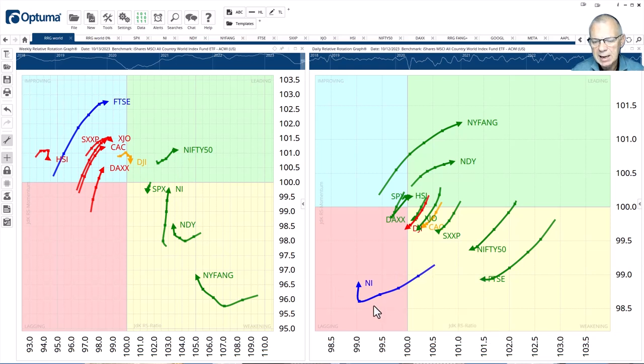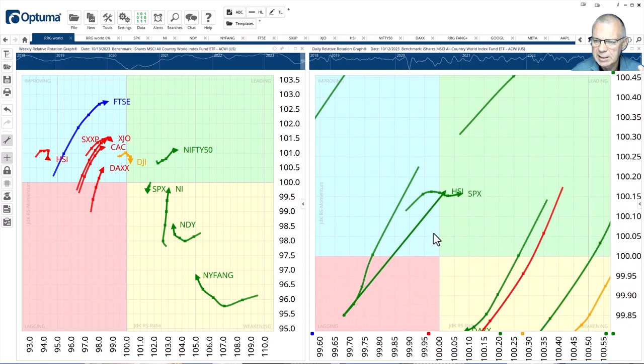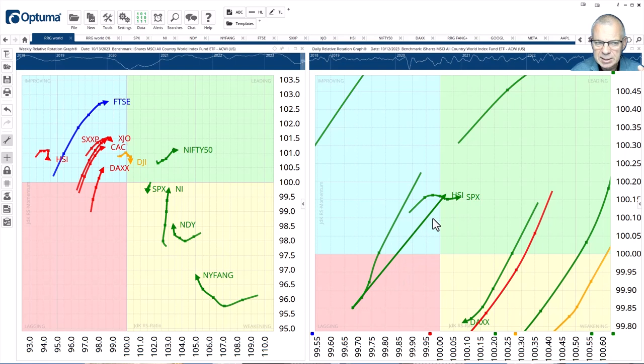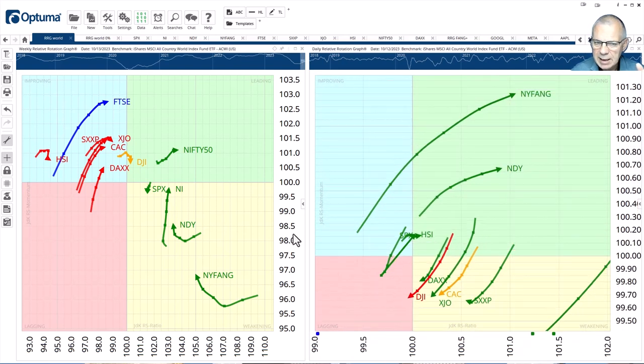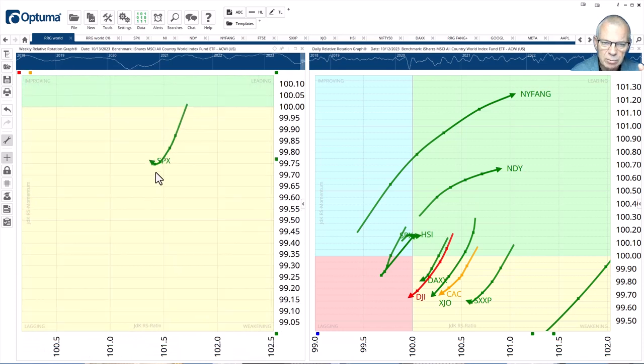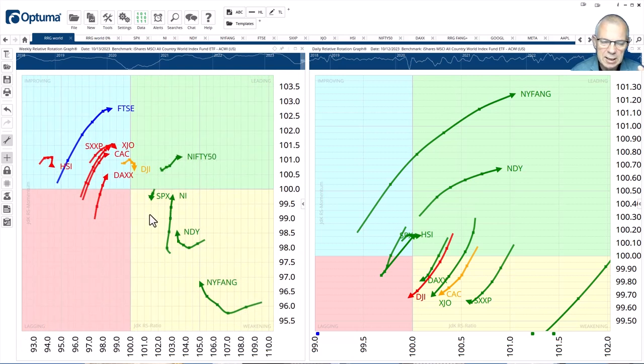The Nikkei is inside lagging on the daily but has hooked up sharply and is now starting to move up. If this rotation continues, I expect the Nikkei to be one of the stronger markets in the world. The S&P 500 is buried very close to the center, so I have to zoom in to separate the Hang Seng index from the S&P. There's rapid improvement for the Hang Seng, and the S&P tail has slowly moved into the leading quadrant. The S&P is in the early stages of getting back into its relative uptrend versus the MSCI World.